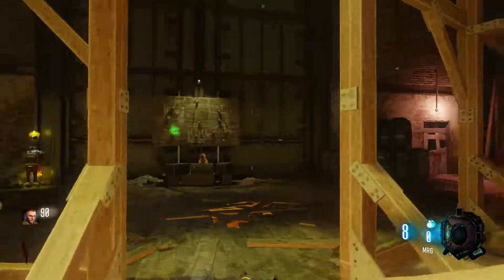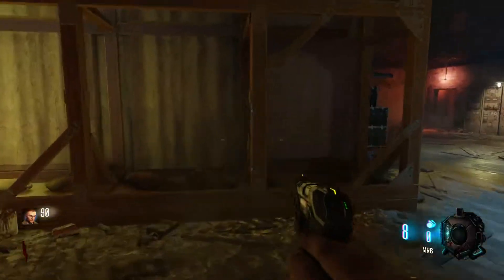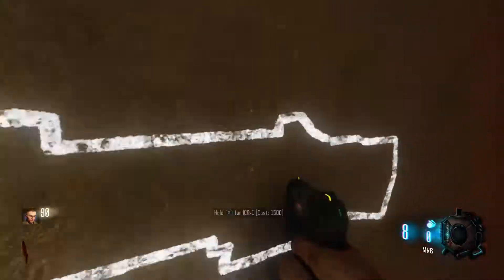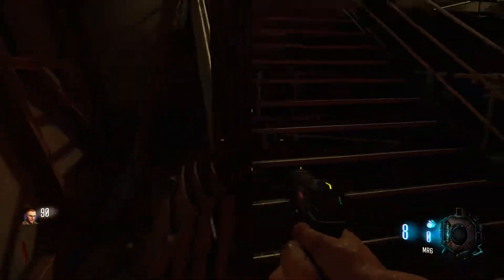Then we go on to the main part of Kino that everyone knows — the stage, the beautiful stage. It looks just great. We got Wonder Fizz over here, the Gobble Gum machine right here, and Power right there.